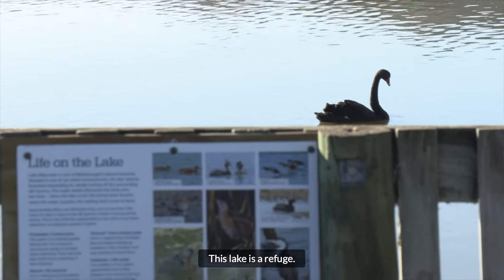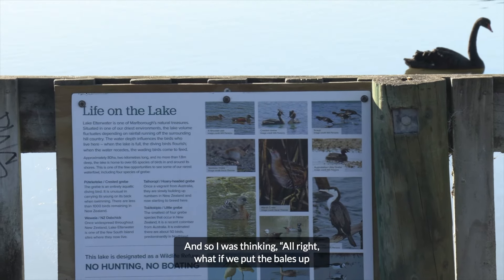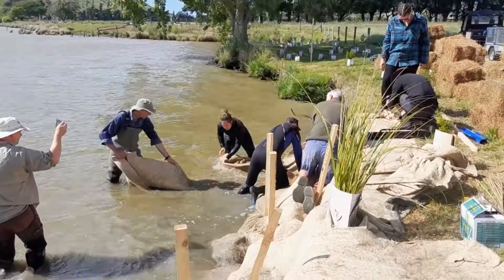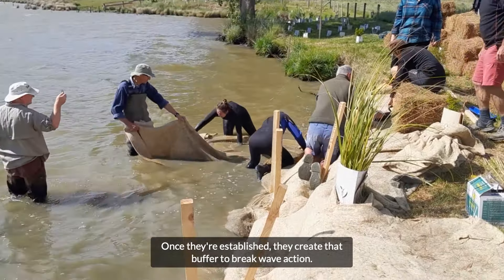This lake is a refuge, so I was thinking — what if we put the bales up and stack them against the bank and establish Carex sedge and use those to re-establish that little bit of an edge? Once they're established they create that buffer to break wave action.